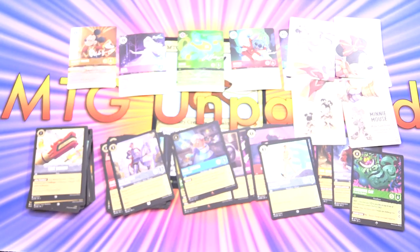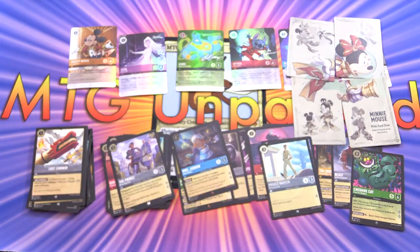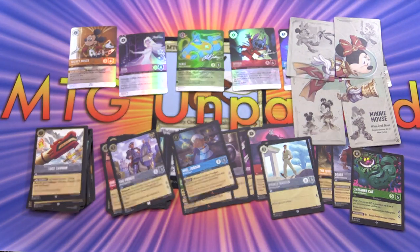Awesome pulls today - surprised by how many Supers we got. Let me know in the comments how you did. Hope everyone's staying safe and healthy out there. Thanks for watching and have a great day.